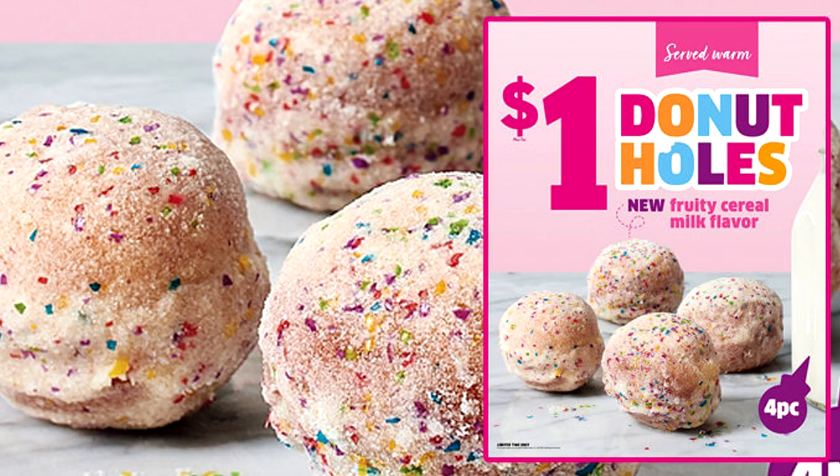Hey, what's up everybody! I just heard that Jack-in-the-Box announced a brand new item. This is a follow-up because they had dollar donut holes, and they just released a new flavor — these are the fruity cereal milk donut holes.